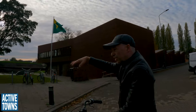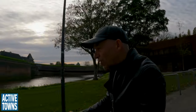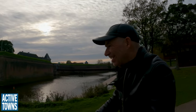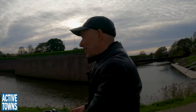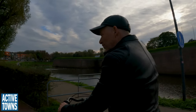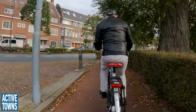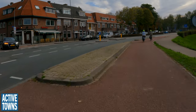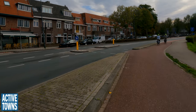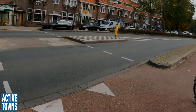This is a fortification — that was protecting the city, but also watching over it. When the Spaniards watched over the city from here. We go left here — but there's a car coming.